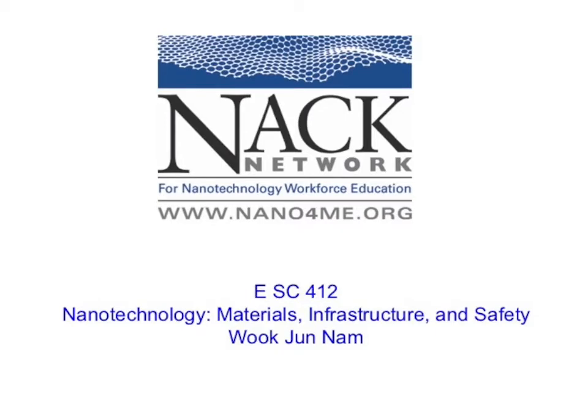Hi. Welcome to ESSAI 412, Nanotechnology, Materials, Infrastructure, and Safety. I am Professor Ukjoon Nam at Pennsylvania State University, and I will teach this course. This is the first unit, General Perspectives, and Professor Steve Fonash at Pennsylvania State University will teach the first three lectures.